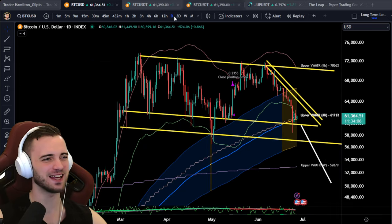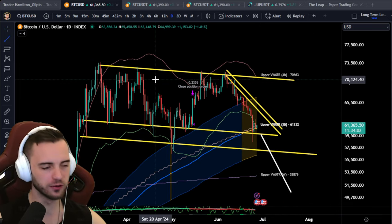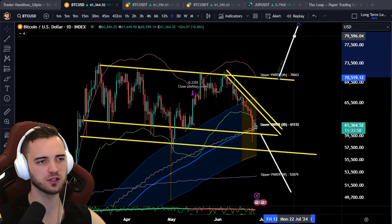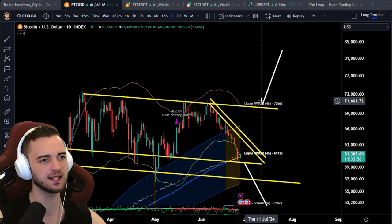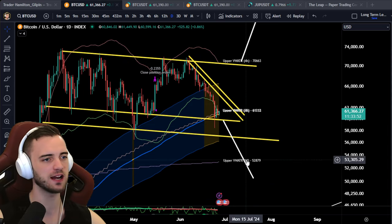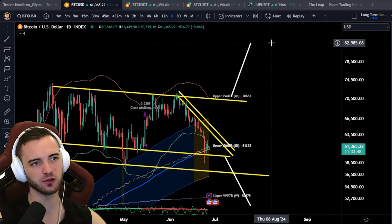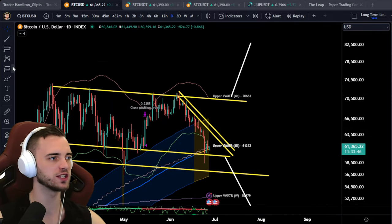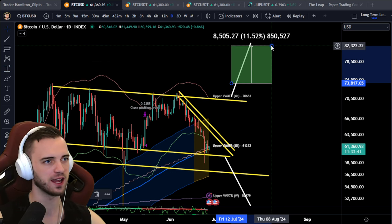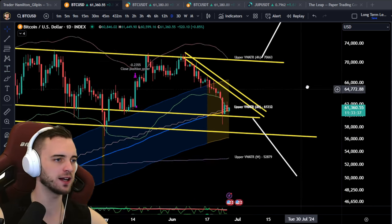On the broader scale of things, we are in this ginormous, beautiful channel. There is a massive measured move towards the upside — if this does break upward it would be ginormous, bringing us all the way up to the $82K level, which is huge. If you want to invest after we break the all-time high, there's about 11% there up for grabs.